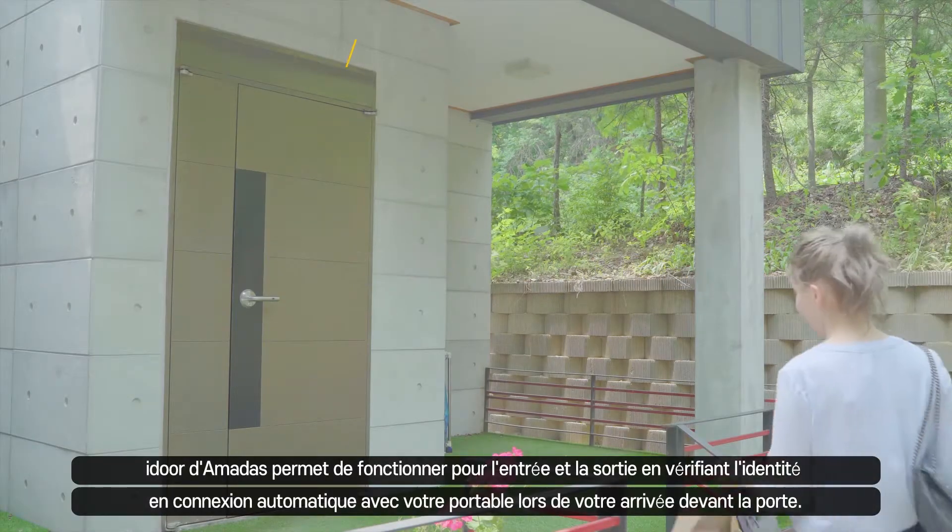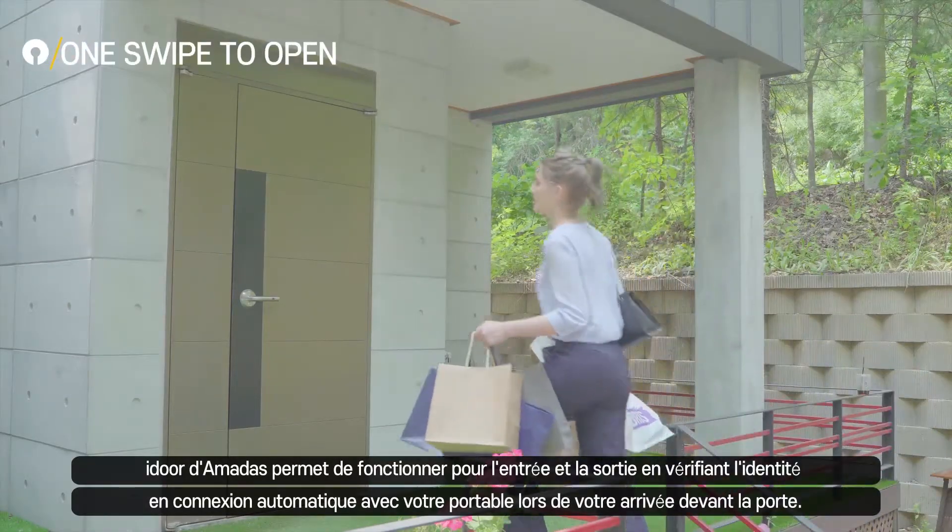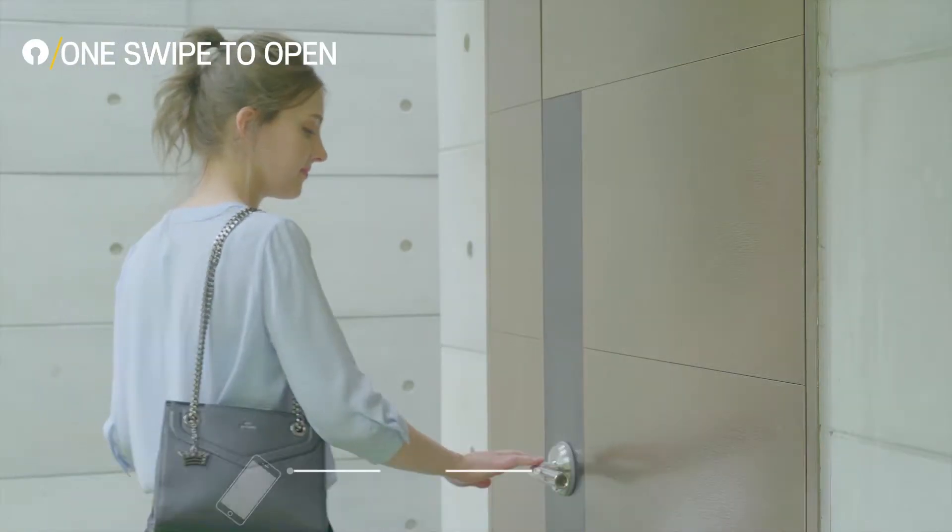When you walk up to the door, Amadas automatically connects to your phone, verifies your identity and sets to unlock so that only you can have access.